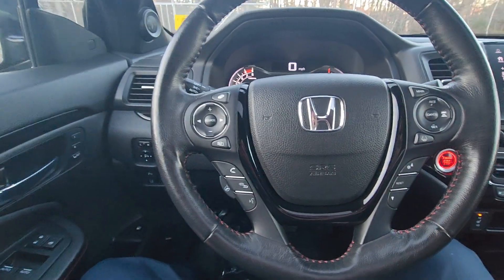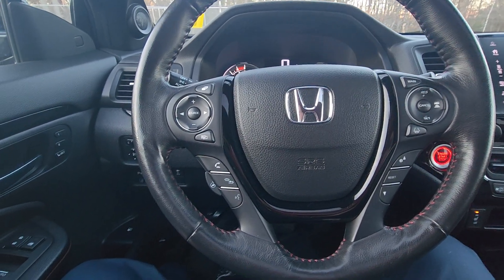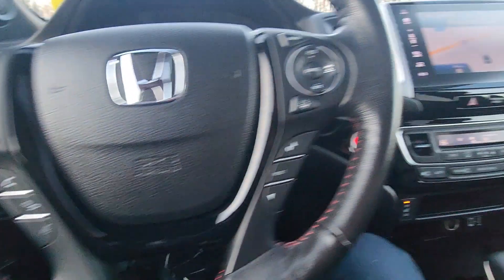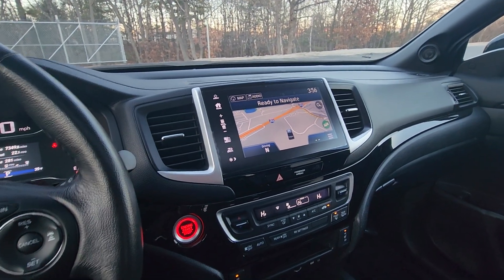Right here is where you'll make and take all your Bluetooth calls. You also have controls for auto cruise control and lane keep assist, as well as a heated steering wheel right here. Econ mode is available, and this does have navigation as well as Apple and Android Auto.